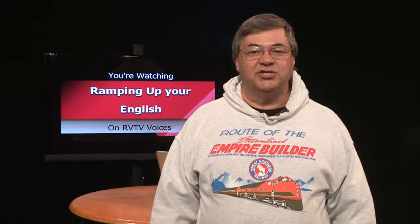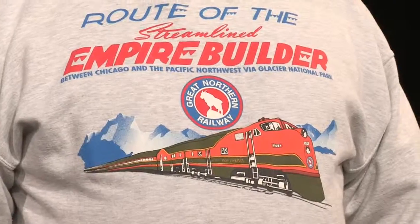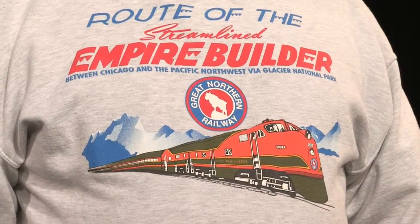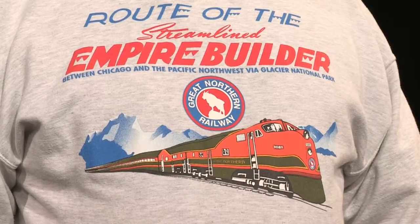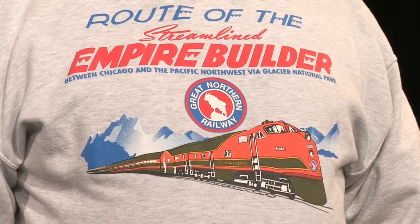The theme of our first unit is trains and railroads. This is Episode 7, Segment 1. Today's episode is an introduction to passenger trains. The image on my sweatshirt is that of the Empire Builder, a passenger train established by the Great Northern Railroad. Today it's still run by Amtrak as the Empire Builder. It's an example of a passenger train, the subject of this video clip. Watch and enjoy.